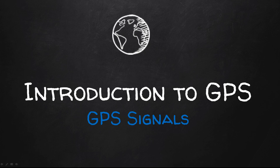Hello and welcome back to the video lecture for Introduction to GPS. The intent of this video lecture is to provide you with a short lecture that highlights key concepts pertaining to GPS. Today we're going to look at the GPS signals.